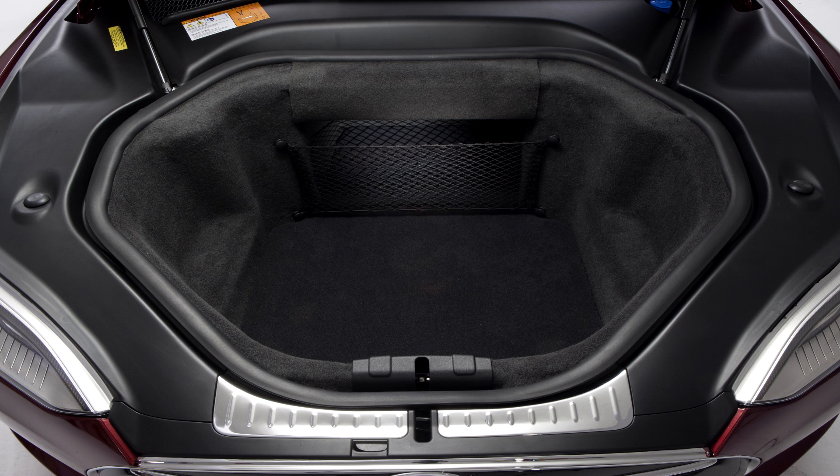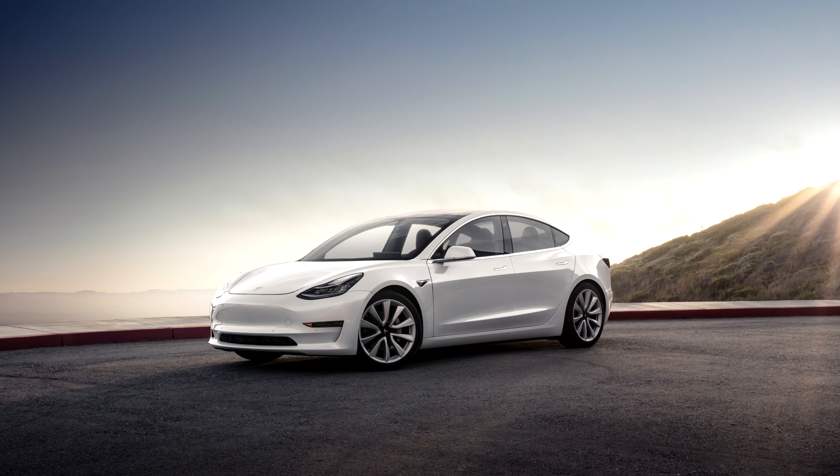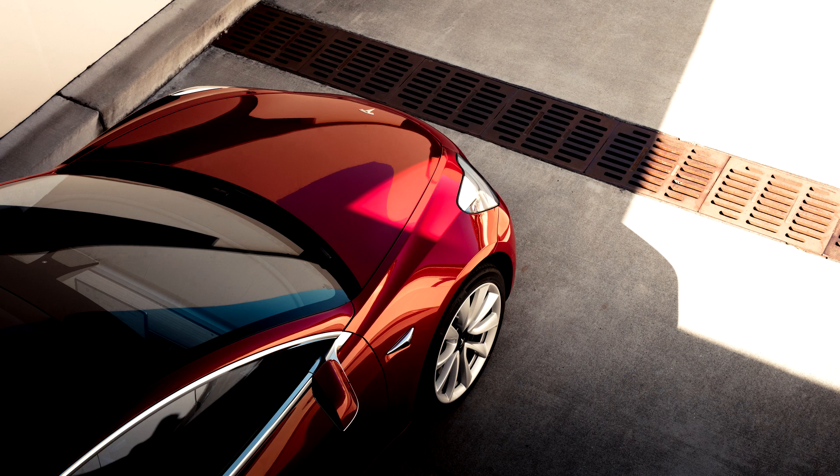But up until this point in time, Tesla has treated the size of the Model 3's trunk like the Bush administration: don't ask, don't tell. Well, I'm here today to tell you exactly how big the Model 3 trunk is going to be and solve that mystery for you. We're going to figure out how big is the Model 3's trunk, and can it fit all my junk like my Model S can.